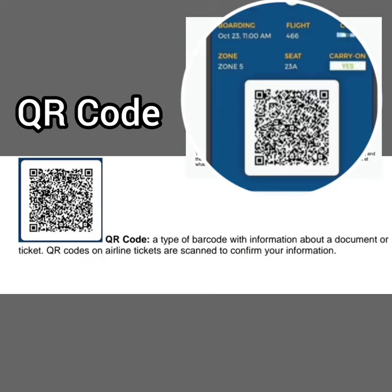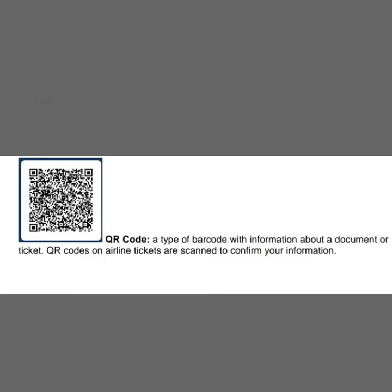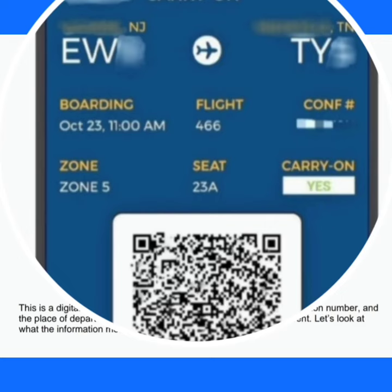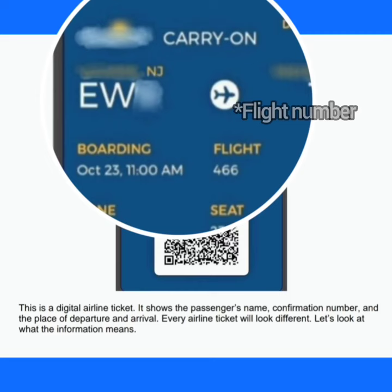This is very important because it will give the details of your trip, such as your boarding pass information, your seat number, the name of your flight and the time, and the airline.